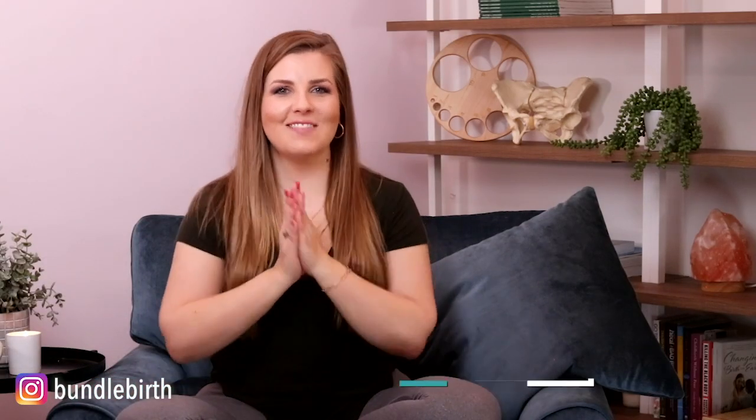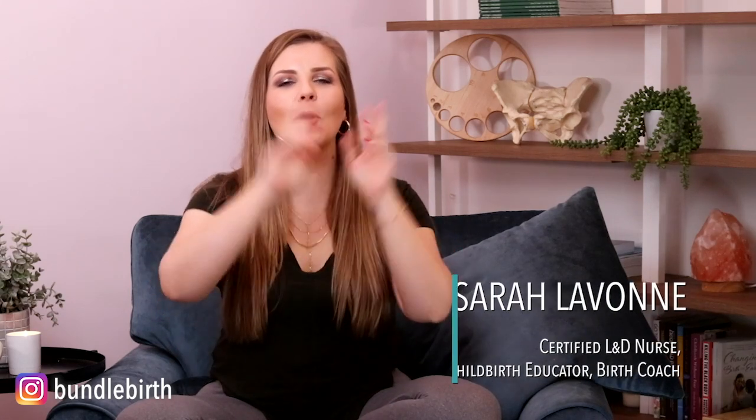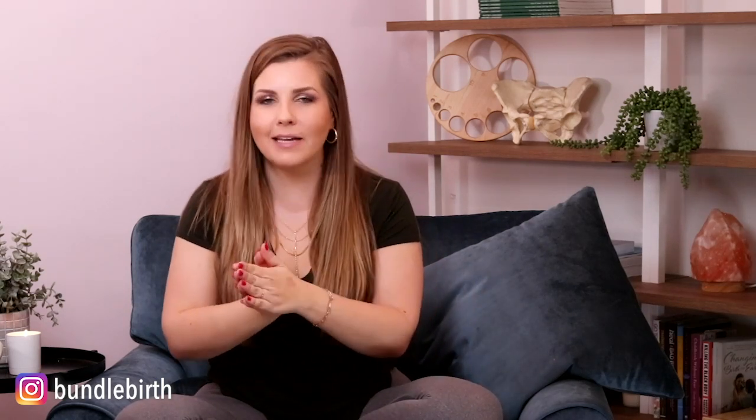Hey everyone, I'm Sarah Levon and welcome back to my YouTube channel. I am back for part 2, all about preeclampsia or elevated blood pressure in pregnancy. If you haven't seen part 1, pause this video and head on over to part 1, because that sets the foundation for this conversation. Today we are going to talk about what happens if you are diagnosed with preeclampsia, gestational hypertension, chronic hypertension, or superimposed preeclampsia — your doctor is concerned about your blood pressure in pregnancy and what that would look like leading into your labor and birth.